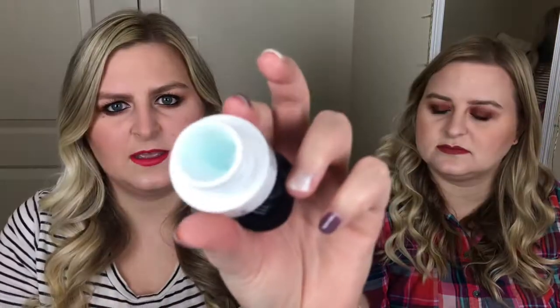Also with skincare, this is the Belif True Cream Aqua Bomb moisturizer that I've been loving. I got this with my Sephora points and thought I'd try a new moisturizer. It has a nice clean smell and it's a gel-type moisturizer. It just feels so good on your skin. This is all I've been using lately — it's so good.